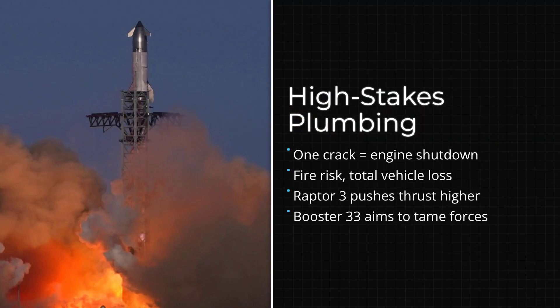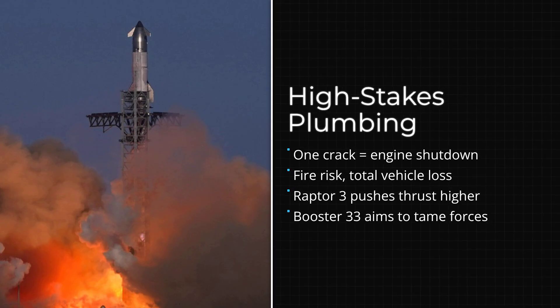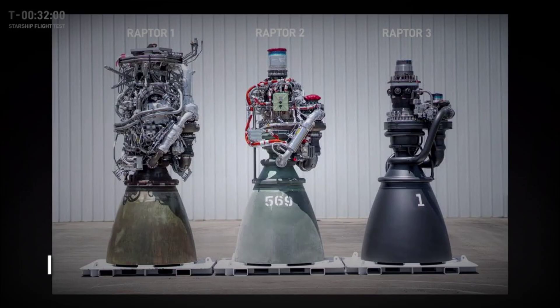But the real challenge lies in the plumbing. These pipes are vulnerable to stress fractures. A single crack in a downcomer does not just mean a leak — it means an engine shutdown, a fire, or a loss of vehicle. This is where Raptor 3 enters the story.